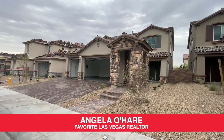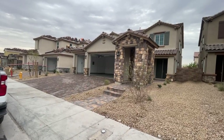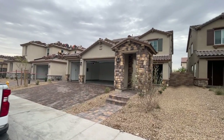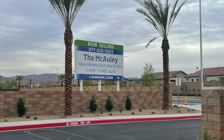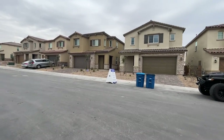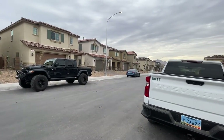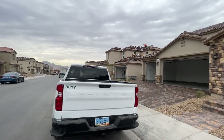Hey everyone, Angela O'Hare here, your favorite Las Vegas realtor. I'm doing another new construction final walkthrough. Today I'm over here at the Macaulay, which is a Lennar community close to Cadence. It's not part of Cadence, but it's really close to Cadence and next door to a community called Tuscany. So this is a Lennar community, the Macaulay.